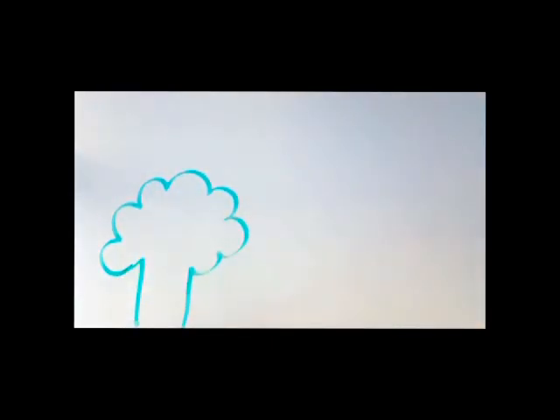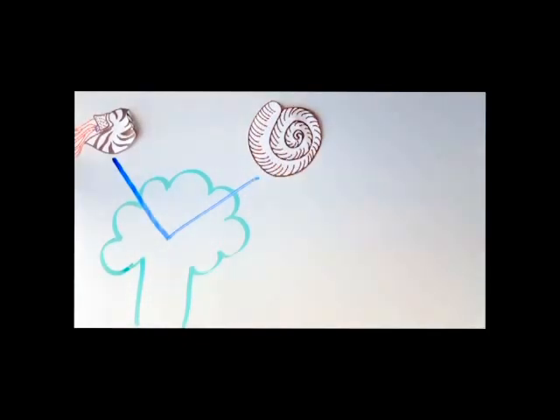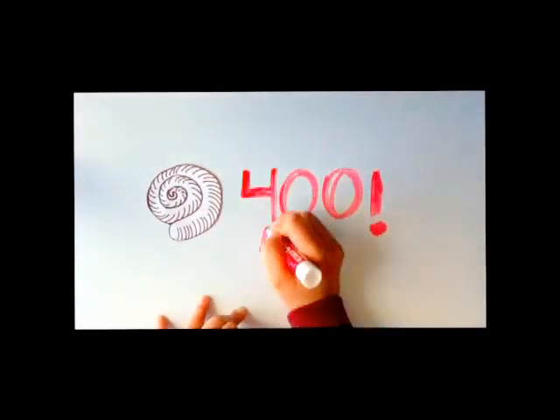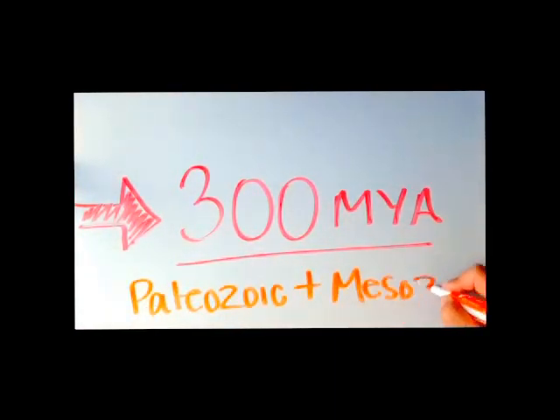Despite being very similar in body shape, ammonites and nautiloids independently evolved. Ammonoida are believed to have evolved from a small order Bactritina, appearing in the Mid-Devonian nearly 400 million years ago and prospered for well over 300 million years, through the Paleozoic and Mesozoic era.